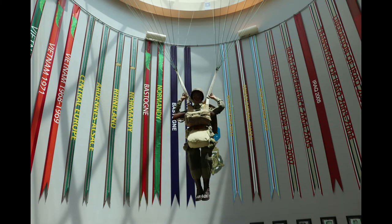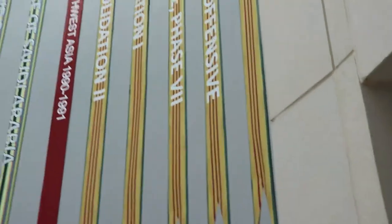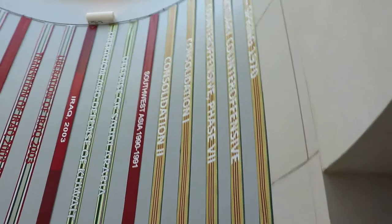In McAfee Hall is a Rotunda which had on display all the streamers for every campaign that was participated in by the 101st Airborne Division. Again, feel free to pause to read any one of the banners.